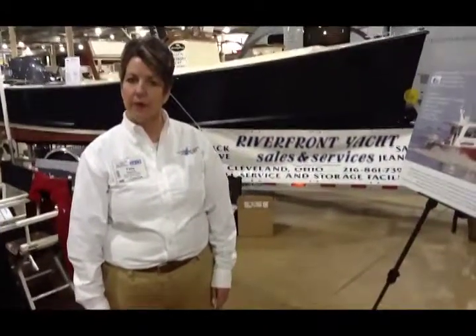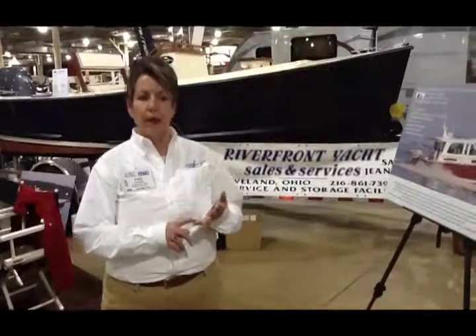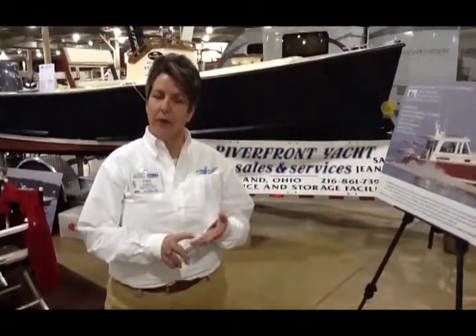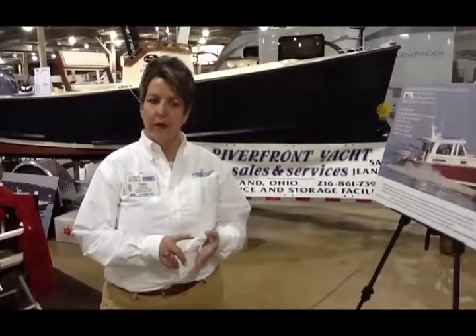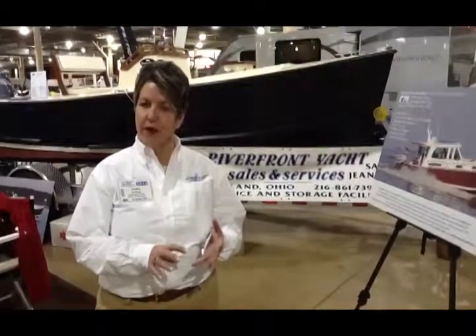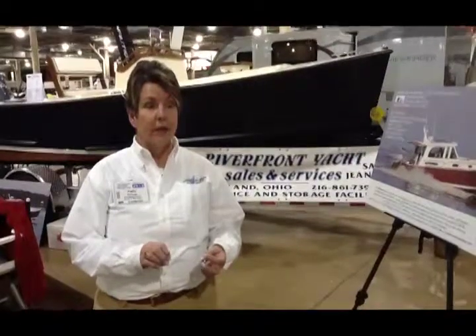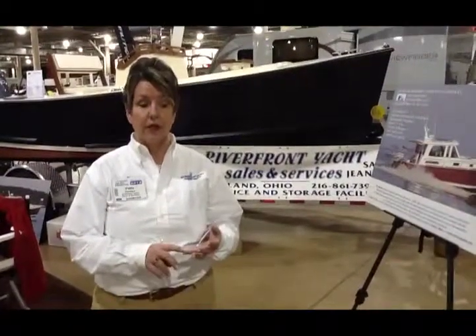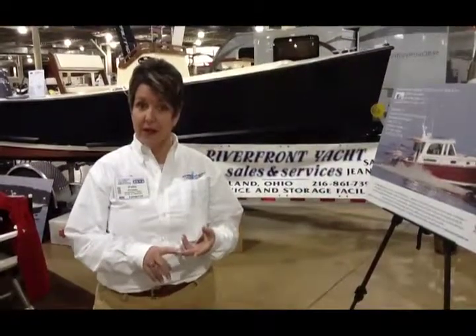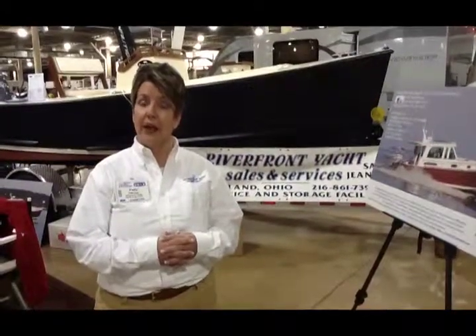Tell me a little bit about the services end of what you guys offer. We can do custom electronics, we can do all fiberglass work, bright work, fiberglass repair, storage for the winter, storage for the summer — any type of service that you need. We're also a Ray Marine dealer, a Furuno dealer, a West Peak dealer, C-Map — all the major marine lines we carry.